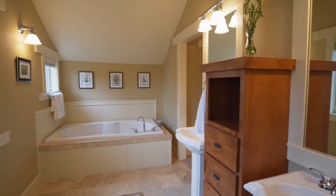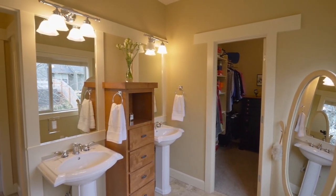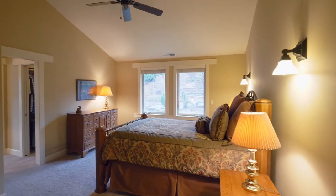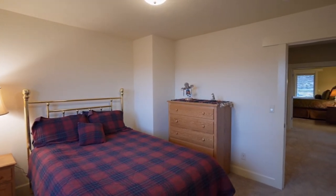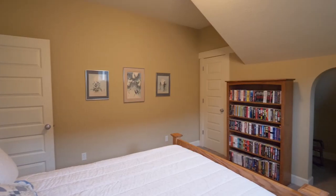The master bath has serene natural light, two pedestal sinks with Kohler fixtures, a tile floor, and tub with travertine. You'll find three additional large bedrooms in this home of more than 3,300 square feet, including large closets and charming cubbies.